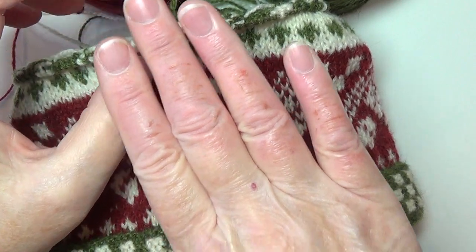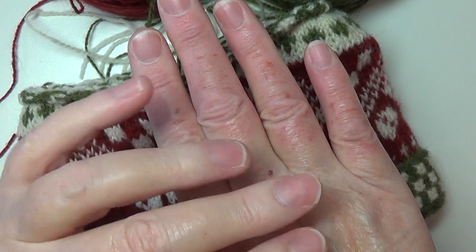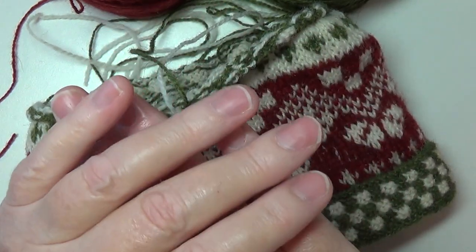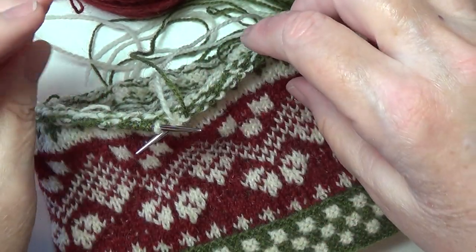First I wanted to ask you to please excuse my hand — I burnt it. A very hot tea kettle lid fell and caused all kinds of blistering. This is very painful and sore today. It was really rough yesterday not being able to enjoy anything in the kitchen.